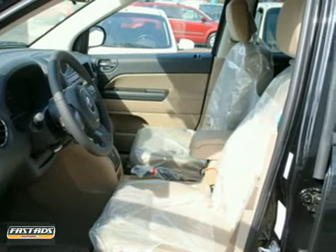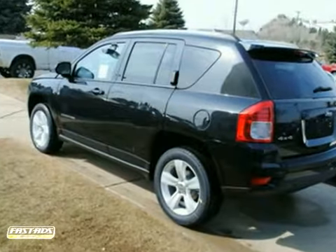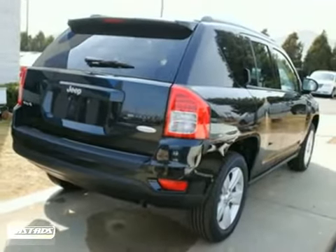For your money, there's no crossover that brings as much performance, handling, and safety together in one package as the top-rated Compass. Take this one for a test drive today.